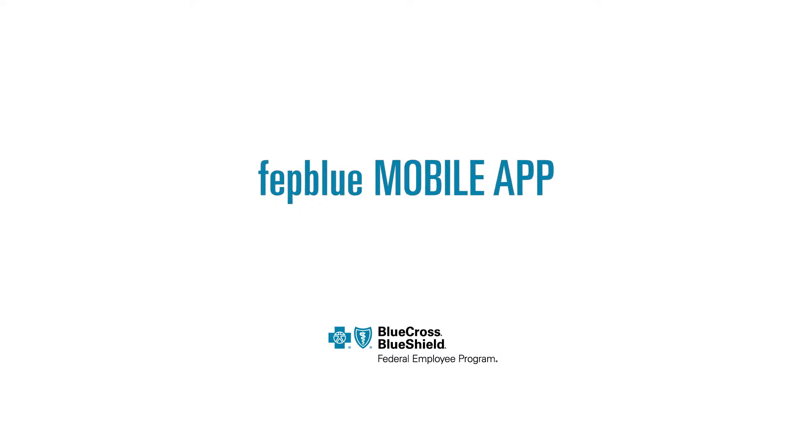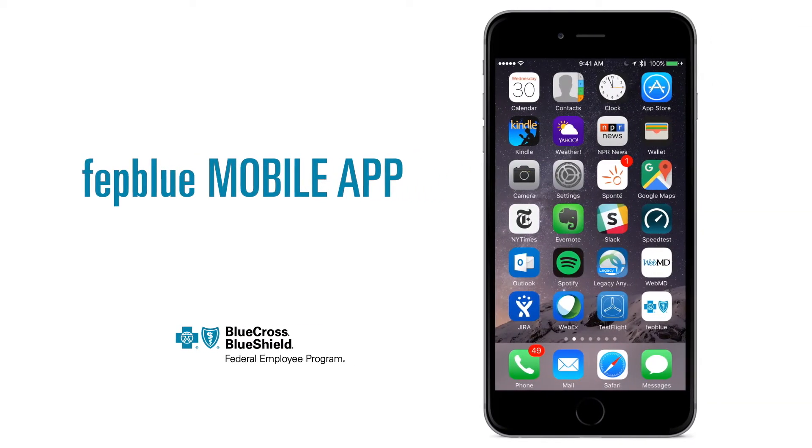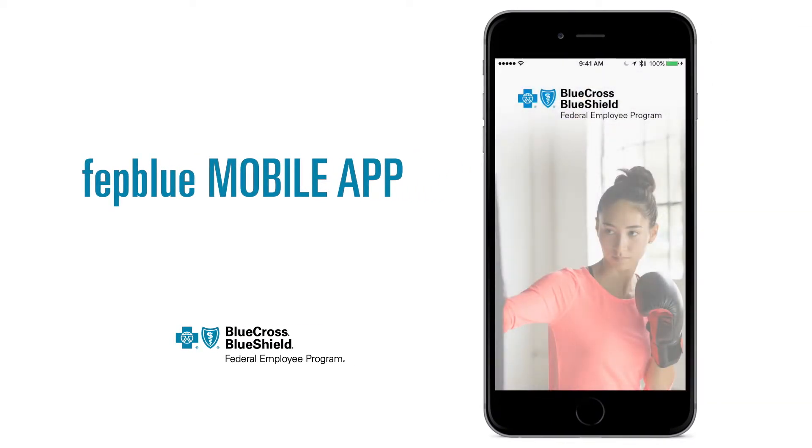Welcome to the FEP Blue mobile app. Now you can access your benefits on the go. After you've downloaded the app, give it a tap to launch it.